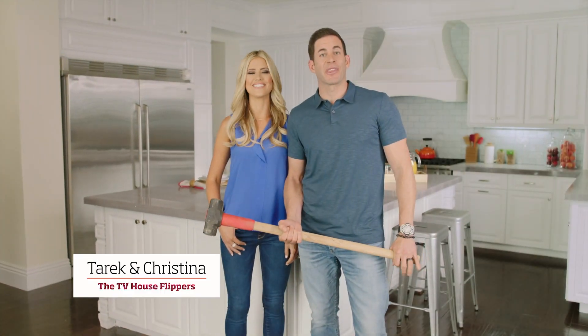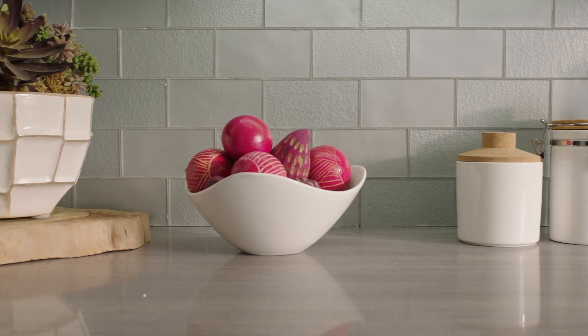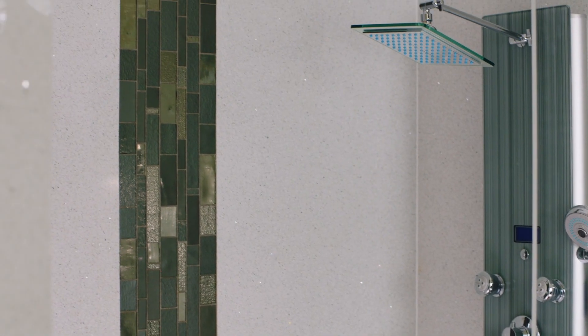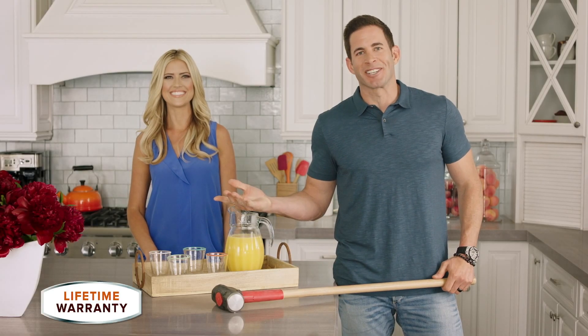Want to remodel your kitchen or bath without any demolition? We do. That's why we love Trend Transformations. It's the fastest way to create a new look, from countertops to backsplashes to beautiful bathrooms, with all the latest styles, from quartz to glass mosaics, and our new diamond collection. The best part? There's no demolition. And they do it all, from design to installation.